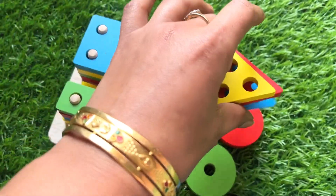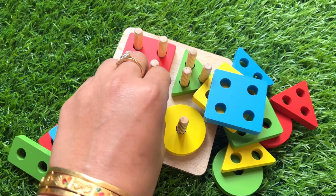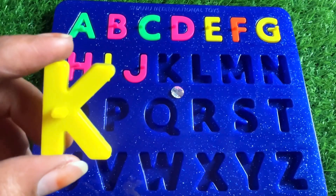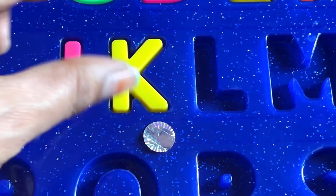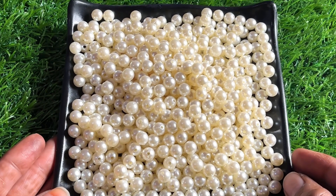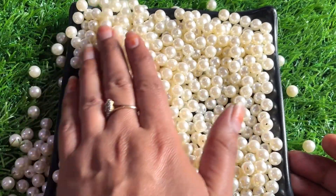It's a circle, it's a triangle, square, rectangle. Oh great, we got a letter K! K is for kite. So let's put in K right here. Wow, now we have a small white color tiny ball. Let's find the next letter here.